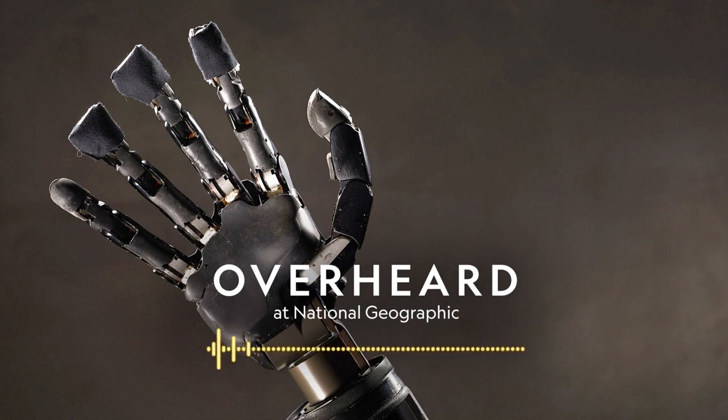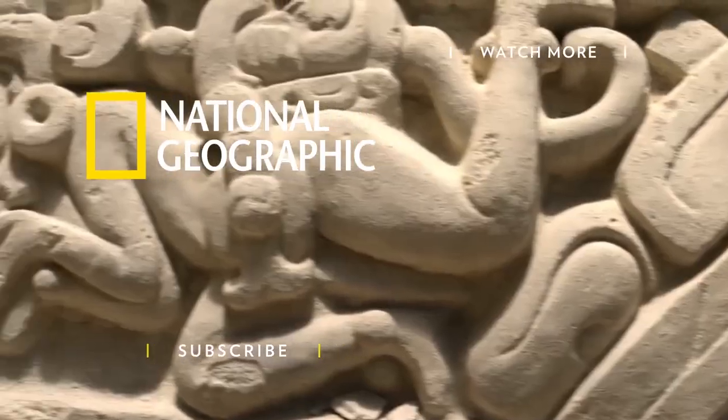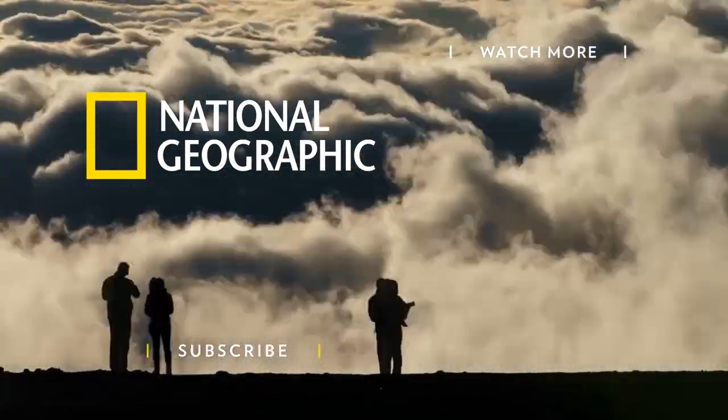This week's Overheard episode is produced by Brian Gutierrez. Producers are Kyrie Douglas, Alana Strauss, and Marcy Thompson. Senior producers include Jacob Pinter. Senior editor is Eli Chen. Manager of audio is Carla Wills. Executive producer of audio is Devar Ardalan. Fact-checked by Brad Scriber. Photo editor is Julie Howe. Hans Dale Su composed the theme music, and Ted Woods sound designed this episode. This podcast is a production of National Geographic Partners. Whitney Johnson is director of visuals and immersive experiences. David Brindley is National Geographic's interim editor-in-chief. And I'm your host, Peter Gwynn. Thanks for listening, and see y'all next time.